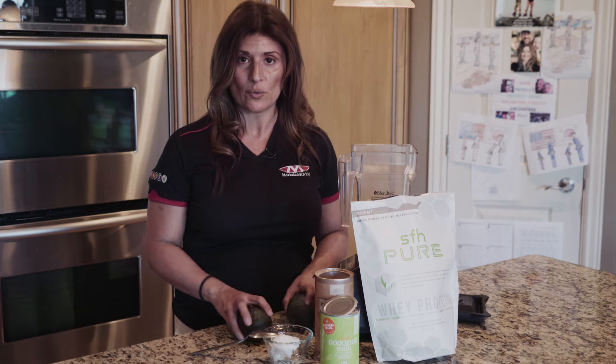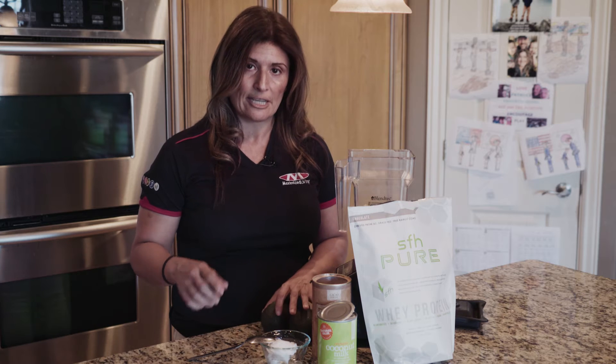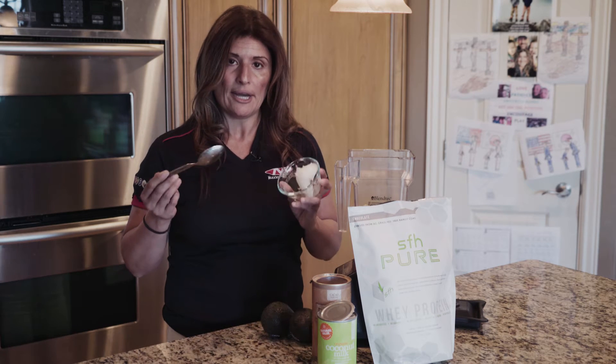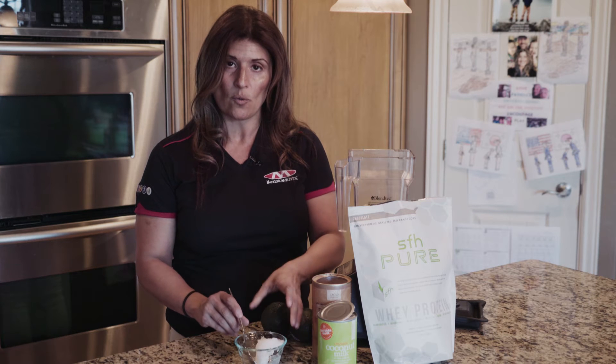So I want to talk about the ingredients. You will need two avocados, preferably organic if you can. One of the biggest things, again, is adding quality fat. Coconut oil is a very good quality fat, so we're going to use about a tablespoon or a tablespoon and a half of quality coconut oil.